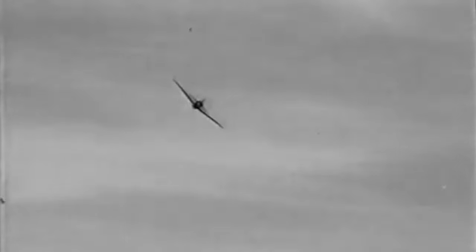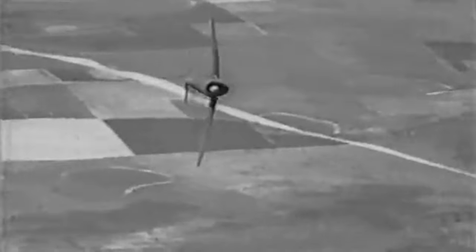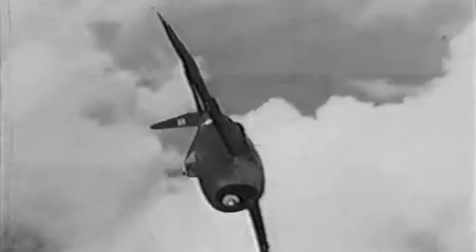Here is an airplane to fight in. With all its speed and performance, with all its fighting punch, the Thunderbolt handles the way you like them. Smooth, quick, sure.